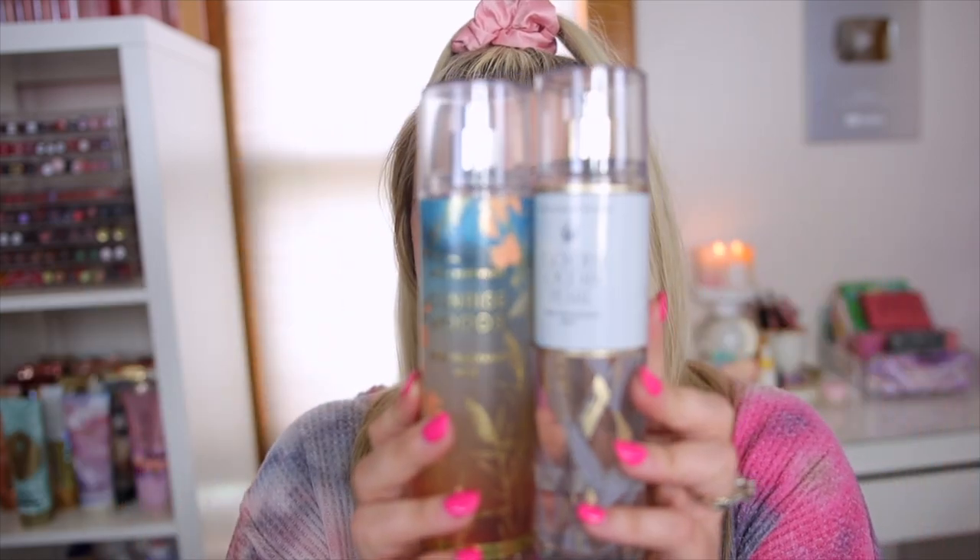Golden Ocean Pearl is very musky and cashmere — it smells more warm and fall to me, maybe a summer night or a bedtime scent. It is stronger and longer-lasting than Sunrise Woods. Sunrise Woods dries down a little sweeter with a berry dry down, while Golden Ocean Pearl has an amber dry down. They totally remind me of each other and I feel like you don't really need both — but this one is definitely stronger, so I only bought Golden Ocean Pearl.